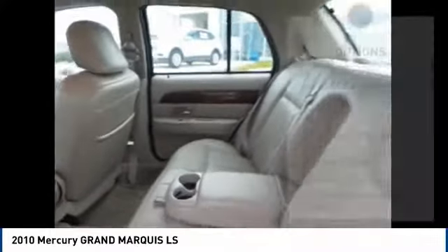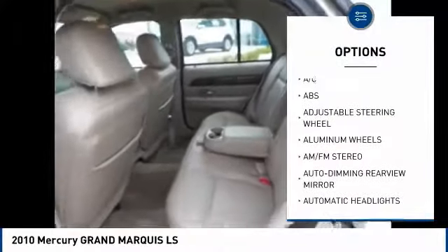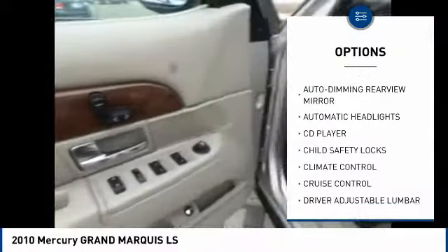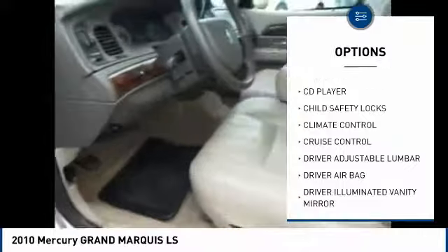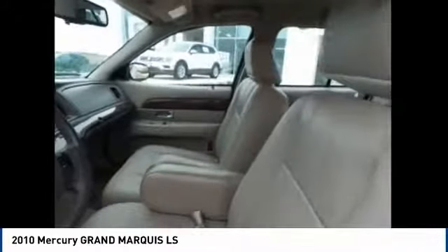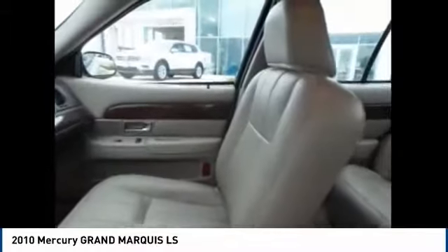Here are some of this vehicle's great options: traction control, anti-lock braking system, keyless entry, leather-wrapped steering wheel, power steering, adjustable steering wheel, driver airbag, auto-dimming rearview mirror, PPO, cruise control, aluminum wheels.